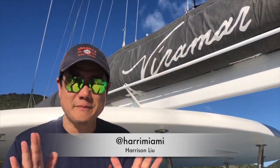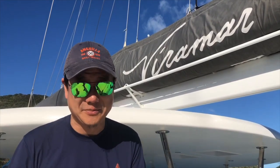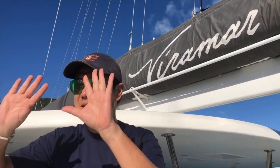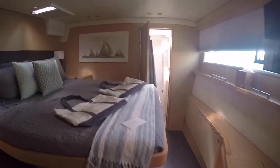This has been an amazing experience. The motor yacht Viramar is quite an experience. This is like the Gucci of catamarans, from what I understand. What I really enjoy, compared to other catamarans that we see here in the marina, is that this is really, really spacious for a catamaran.